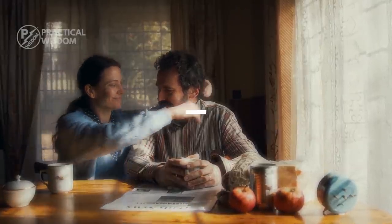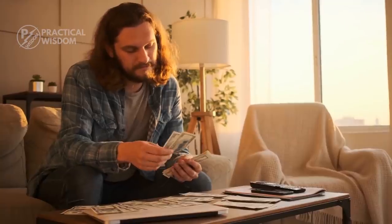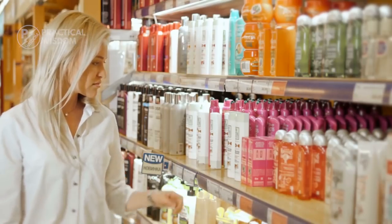Now that we have a basic understanding of minimalism, let's dive into 15 simple steps to living a minimalist lifestyle. Number 15: one last shop syndrome. One of the things standing in your way, now that you've decided to commit to minimalism and are ready to get started, is the syndrome of the one last shop.